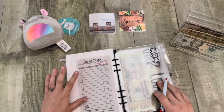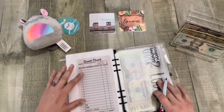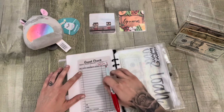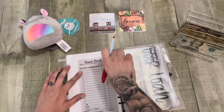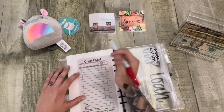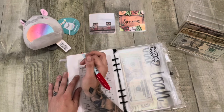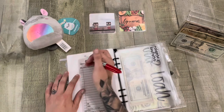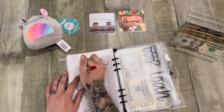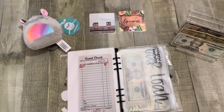I did deplete this one. I ended up getting my mom extra stuff for Mother's Day, so I took it out of here. We're going to add $5 today, so we'll have $5 in here then.